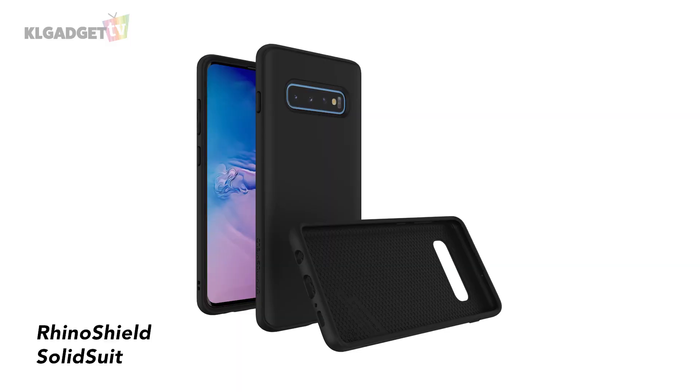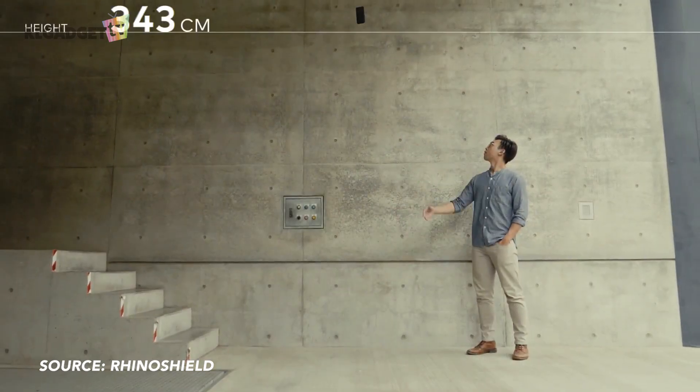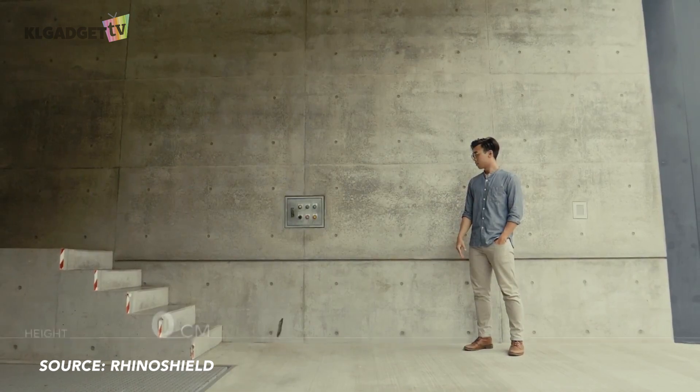So I'll be taking a look at the RhinoShield case. They're supposed to be tough as nails, but we're going to test them out to see if they really work. So now we have two cases to check out. One of them is the SolidSuit case — it protects the back and the edges, comes with shock spread technology, and it's supposed to protect my phone from drops of up to 11 feet.